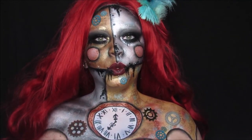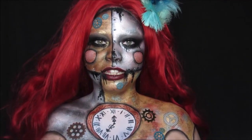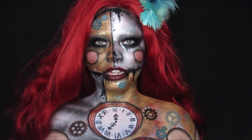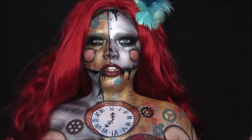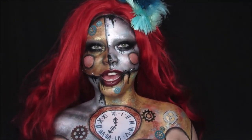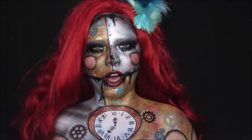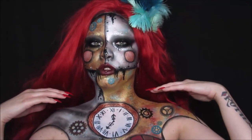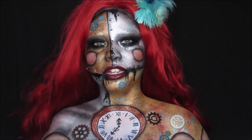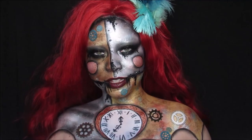A machinist is somebody who works with metals and creates things using metal. So the concept behind my look is that I am kind of like a doll — or some kind of, I kind of look like a clown. I was going for a doll, but now that I'm done I'm like, I kind of look like a cute clown. It's kind of like a Frankenstein's monster concept.